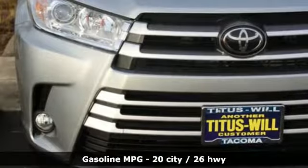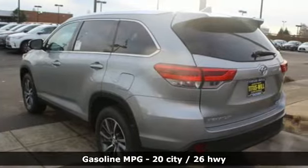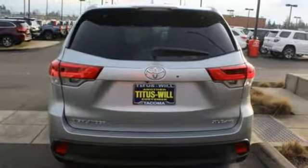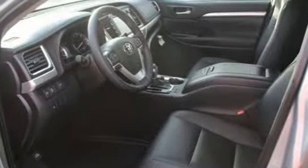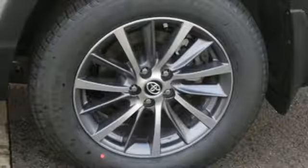Streaming audio, wireless phone connectivity, front heated leather bucket seats, auto dimming rear view mirror, push button start, dual zone climate control, V6 engine, express open and close sliding and tilting sunroof, gas pressurized shocks, and power heated mirrors.